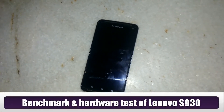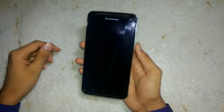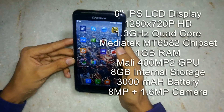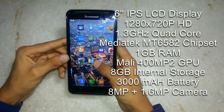Hello guys, this is Shrenik Shah for CellAction and this is the benchmark video of the Lenovo S930. The phone runs on a quad-core MediaTek MT6582 chipset clocked at 1.3 GHz, powered by 1 GB of RAM and a Mali 400 MP2 GPU for graphics and gaming performance.